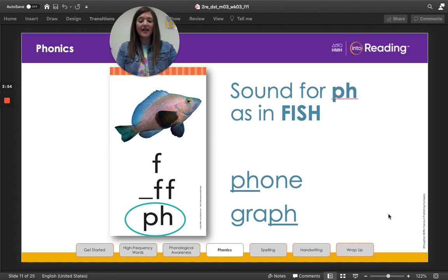Now let's look at another digraph that's just a little bit different, boys and girls. Look at the picture of a fish. One of the ways that we can spell the f sound is with our consonant digraph P-H. Look at the P-H circled on the screen. Together the consonants P and H stand for one sound: f. Say it with me: f. Now let's read the words at the bottom of the screen together: phone, graph. The digraph P-H can stand for the f sound at the beginning or end of a word or syllable.